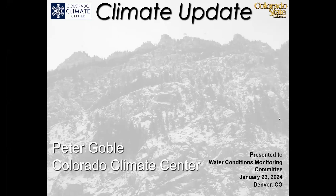Peter from the Colorado Climate Center. Good morning, Emily. My name is Peter Goebel and I'm a climatologist with the Colorado Climate Center, and I'll be giving our typical state climate update. Welcome, everyone, to the first update of 2024.